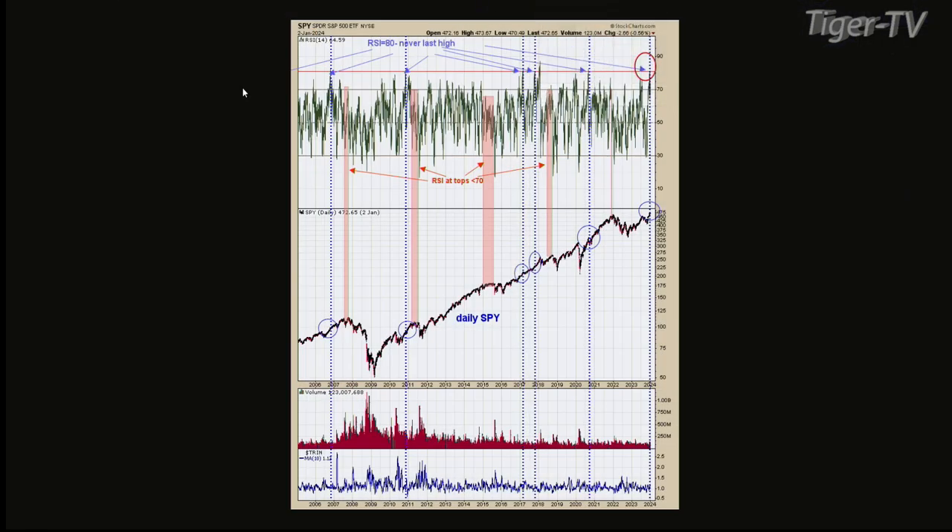The worst pullback we're going to have over the next three to four months is maybe 5% at most. You might see 3% at best, but I don't see 10% pullbacks over the next several months.